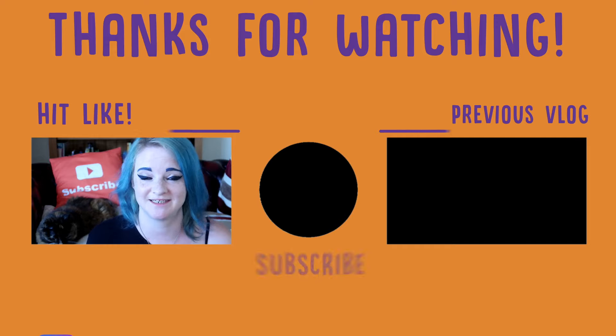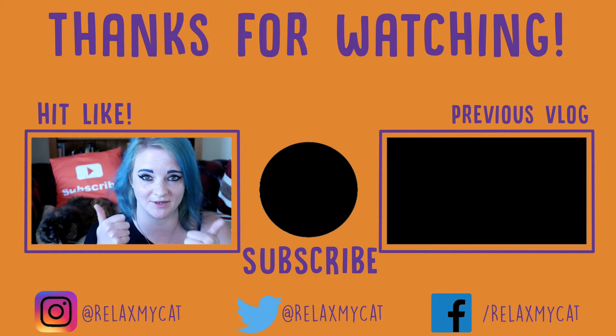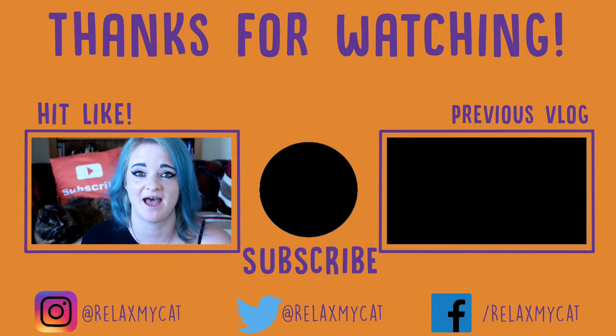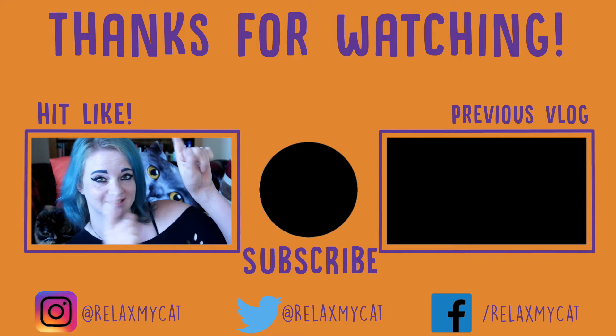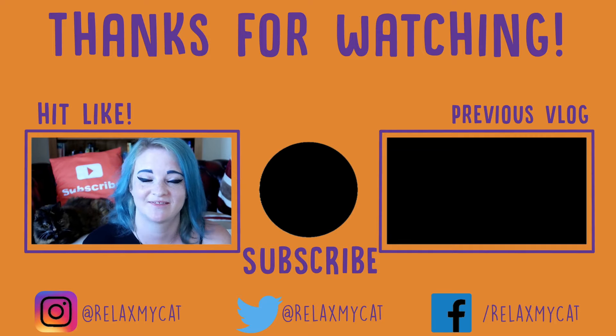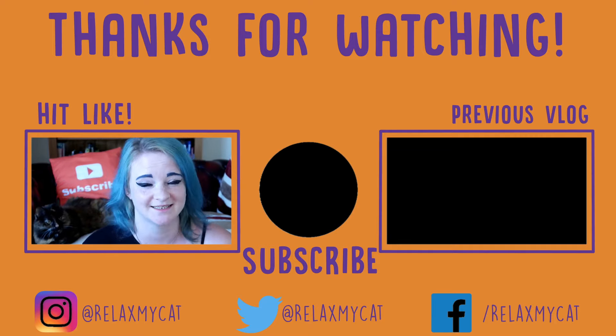Thanks for watching guys. I hope you enjoyed this video and I hope you don't have to use these tips, but hopefully they'll be helpful if you do. If you did enjoy the video, please give us a big thumbs up — it helps the channel out loads. If you've not subscribed already, just hit the button in the middle. Head on over to the other side of the screen to the vlog from last week and give that some love as well. Thanks again for watching, hope you guys are staying safe, and Rags and I will see you in our next video. Bye!